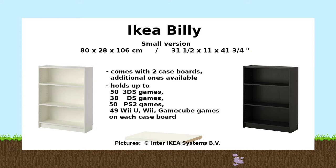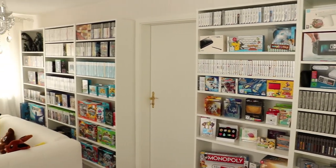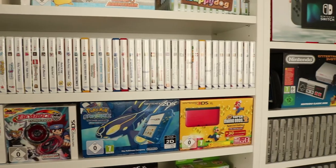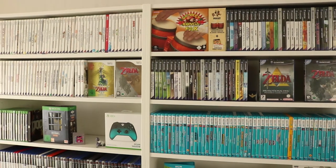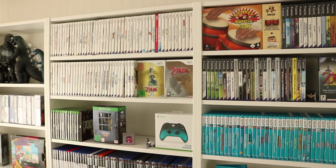The small version is similar to the standard one, just with a different height. It comes with two case boards and is able to store the same amount of games per case board. Here's just a quick look at how those IKEA Billy shelves look in my new game room — as you can see the shelves hold a lot of games and different stuff. I will do a new game room tour in a few weeks, just after this series ends.